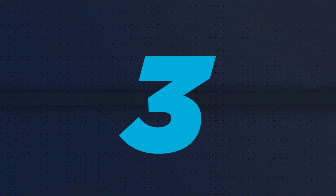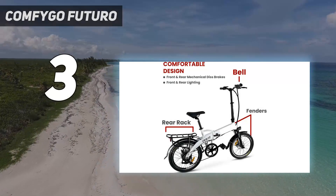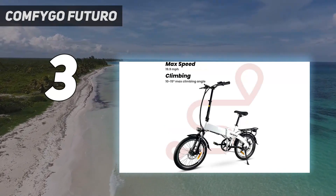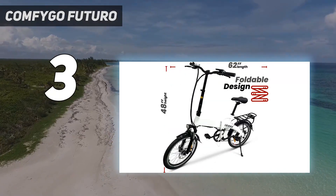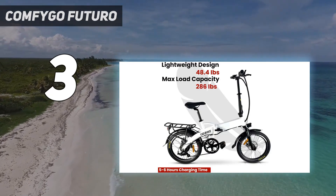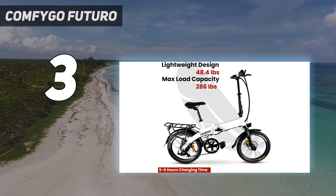At number 3: the Comfigo Futuro. Lightweight and durable — only the best materials will do. A high-grade aluminum alloy frame reduces overall weight without sacrificing strength and toughness, producing a frame that weighs only 48 pounds and can carry up to 286 pounds. Polished key welds add strength and enhanced style.